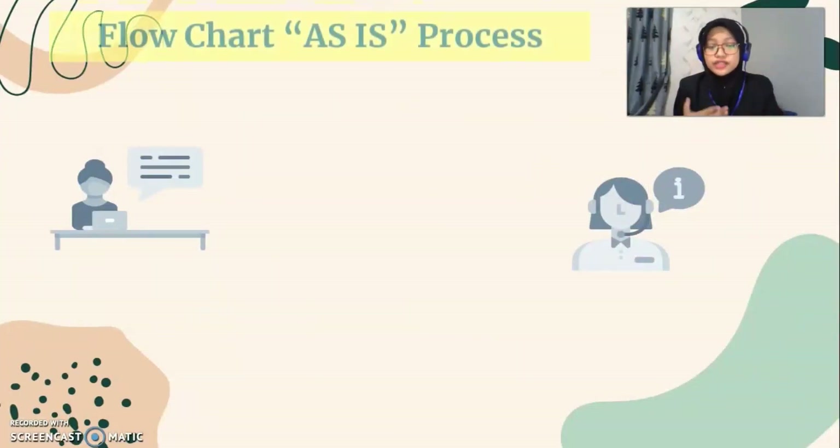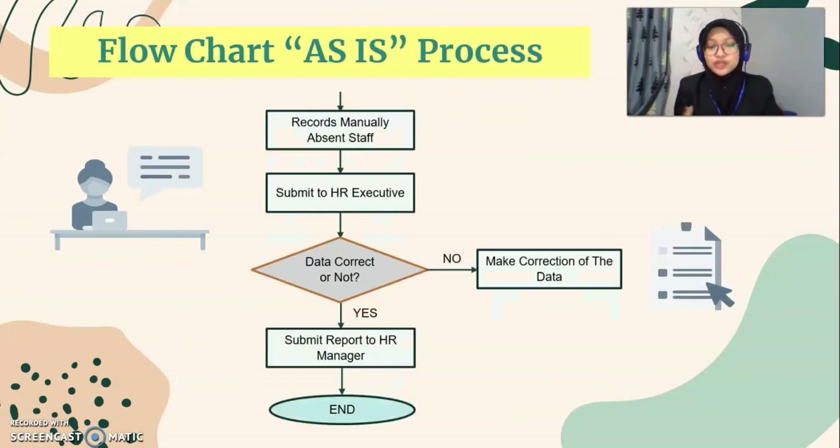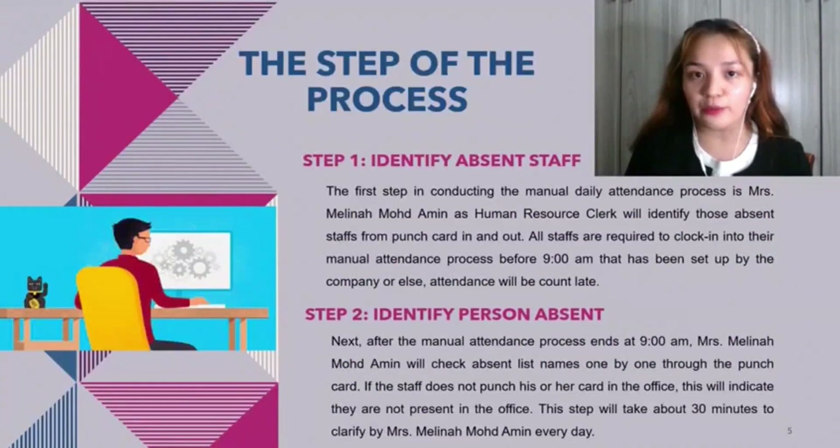This is the flowchart of the SEAS process. The SEAS process is the daily attendance management process by Jorotera Perunia Zagba Sendang Berhat, used to keep track of employee daily attendance from Monday to Friday. It can be operated by tracking how much time employees spend at work and time off. The human resource clerk accesses Excel to collect all data regarding the daily attendance management process system, which has been used since 2010.